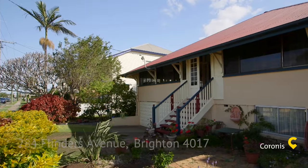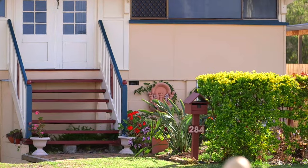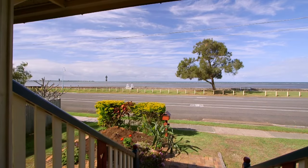Just a touch under 16 metres of frontage on 733 metres squared of brilliant Sandgate waterfront. I'm Jarrod Tyler from the Coronas Group and I'm thrilled to welcome you to 284 Flinders Parade, Sandgate.